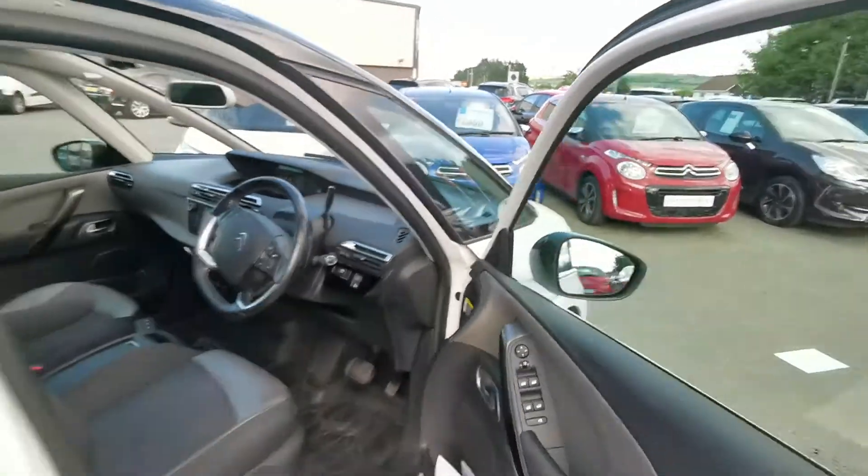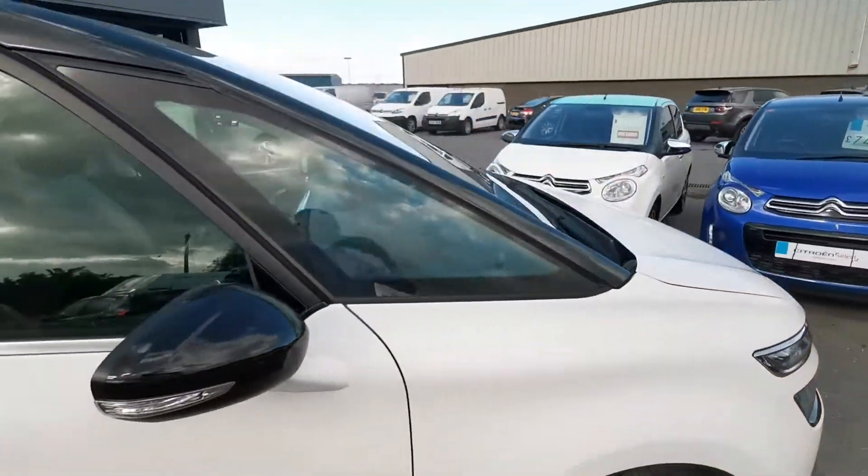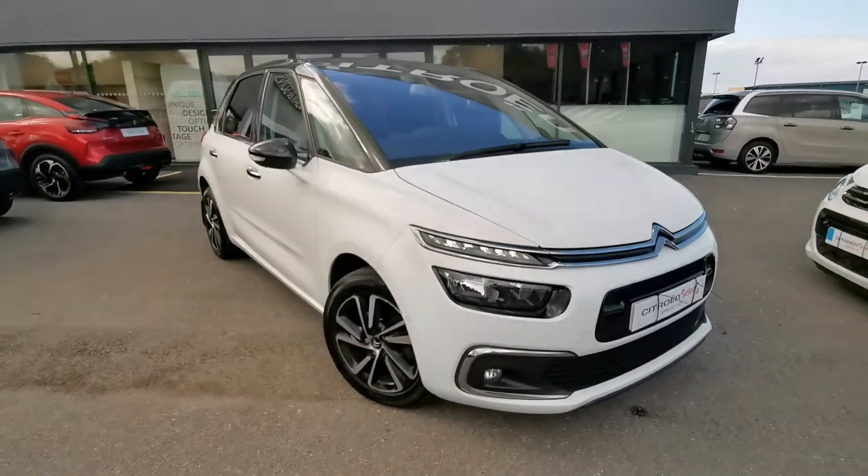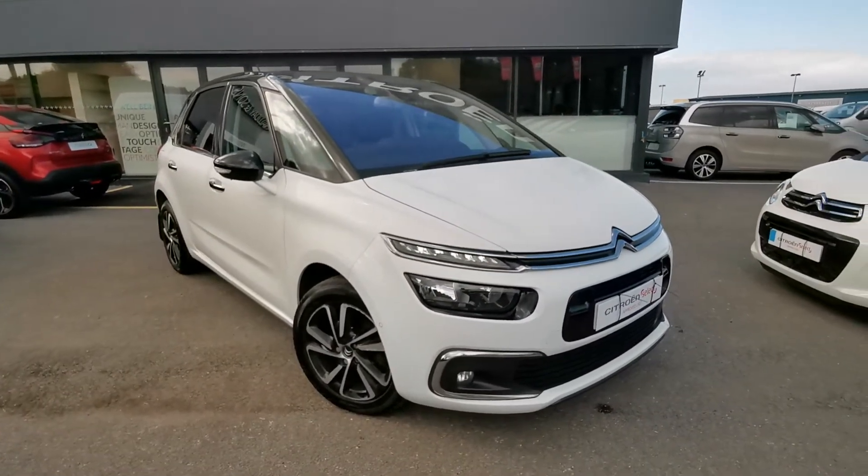So folks, if you're interested in this C4 Picasso, give JC Hallymson's Egginton a call to book your appointment to view this car. And once again, thanks for watching and have a lovely weekend.